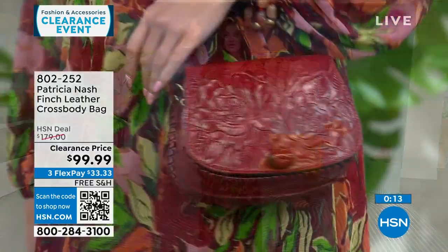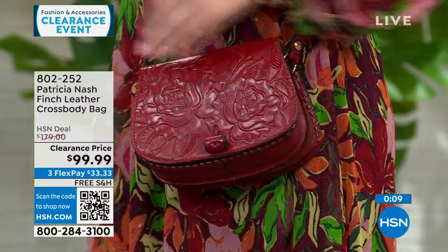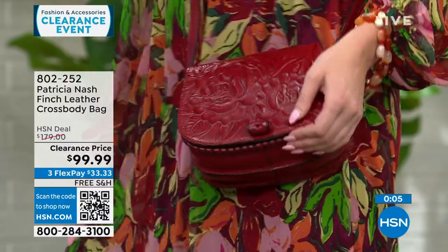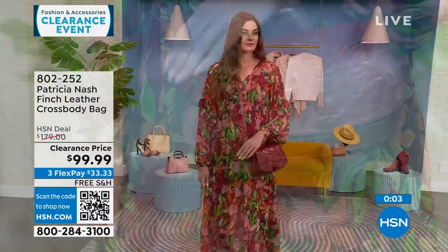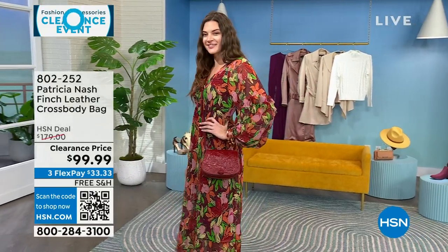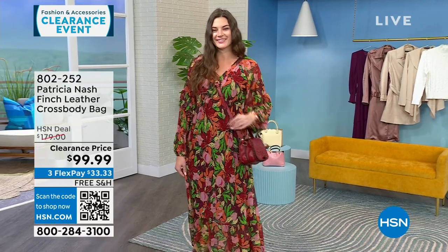Her bags do run in the $100, $200, $300 range because it's genuine leather — made very specifically. We get it sometimes as an exclusive bag, even though this is out at high-end stores. But these are all free shipping for us here at HSN.